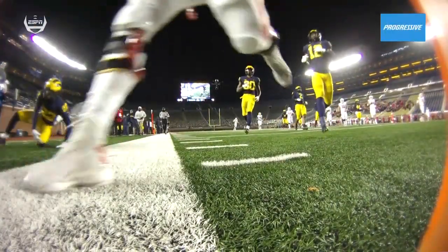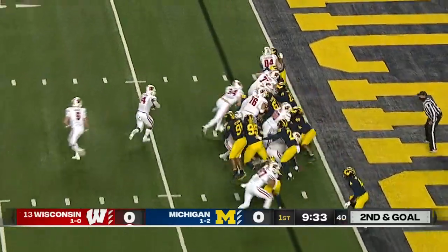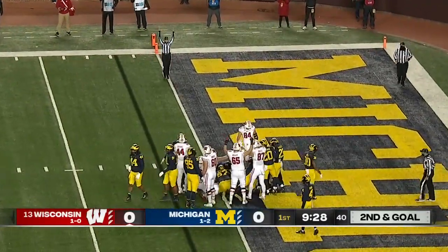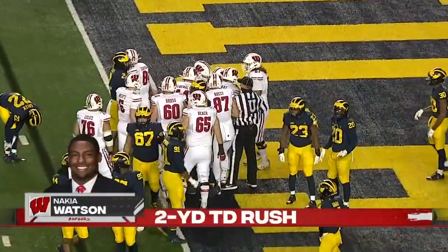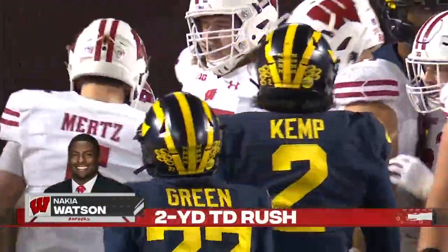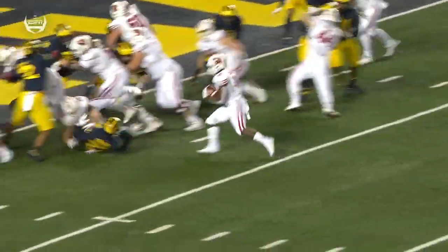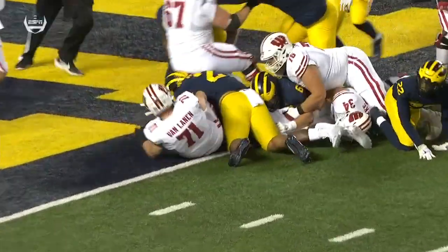The pylon cam shows you the play. Motion, Stocky back in. Handed to Watson, and makes a cut. Leans and scores! And the Badgers quickly cash in the interception and draw first blood on the road. Good job by Stocky leading the way, gives him just enough room there.